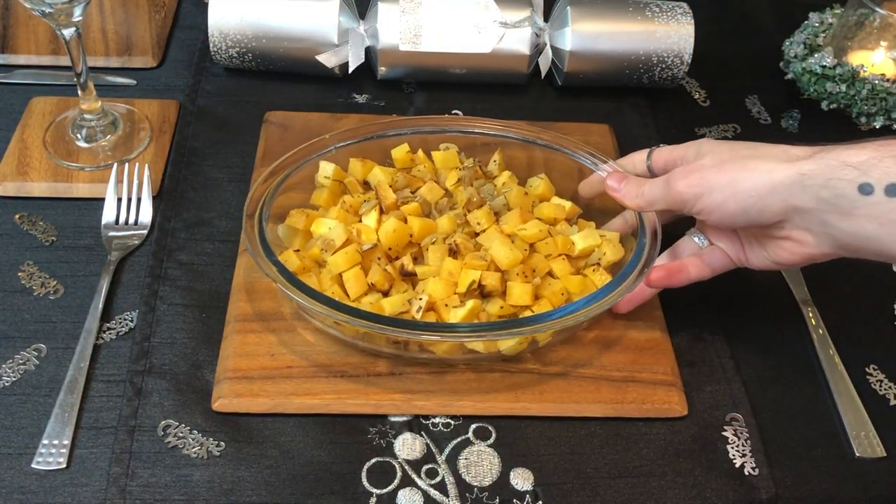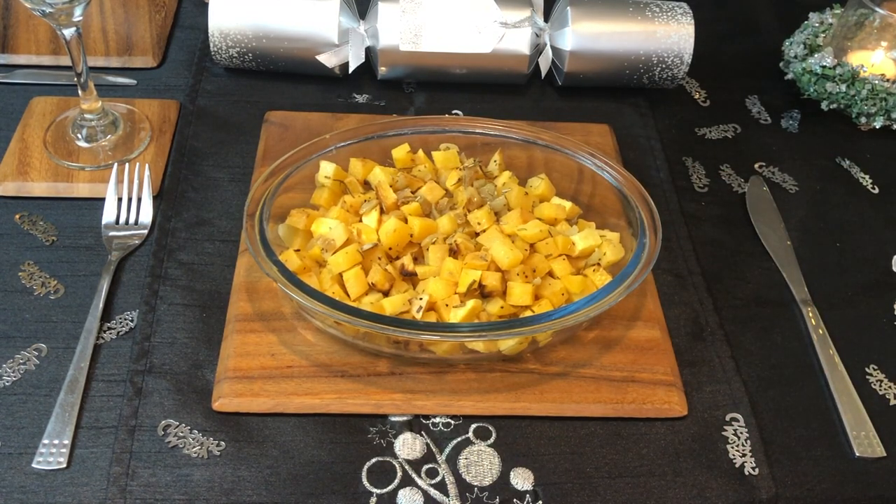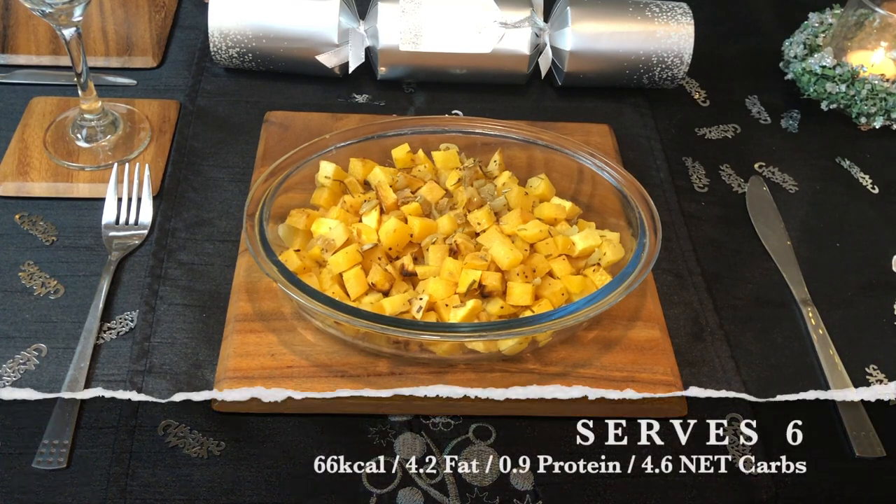For 2020, we went with rosemary roasted rutabaga — rutabaga is also known as swede in the UK, but that title doesn't quite have the same ring to it. It's quite a high-carb side dish considering the small portion size. This serves six, and the macros are 66 calories, 4.2 grams of fat, 0.9 grams of protein, and 4.6 net carbs.